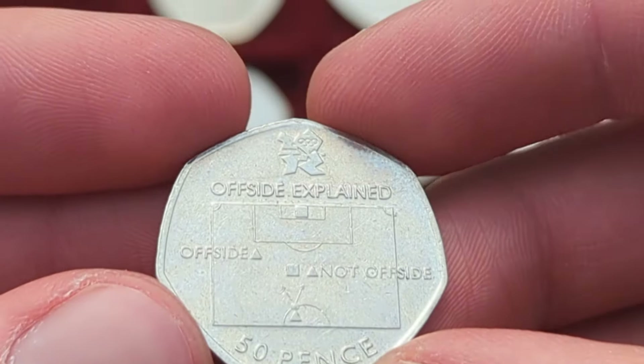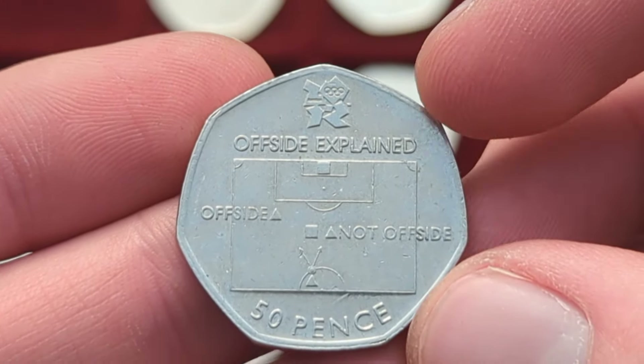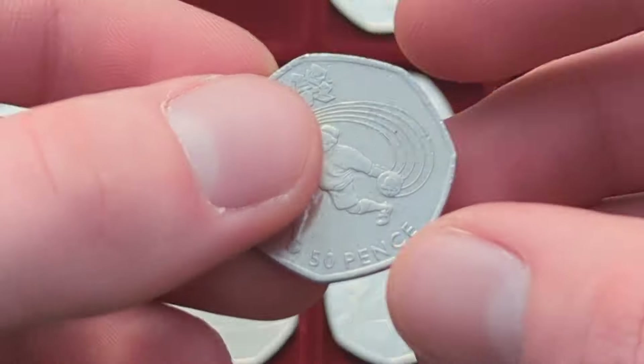We then have a very cool one to have and to own — not in terms of design, actually one of the worst designs, but this is the rarest one: Olympic football, the offside rule. A very nice coin and the rarest of all the Olympics.